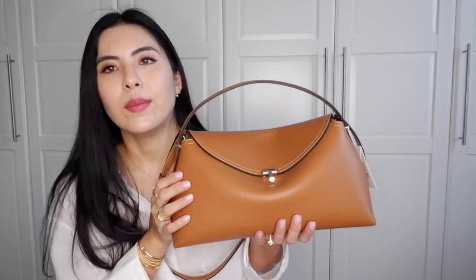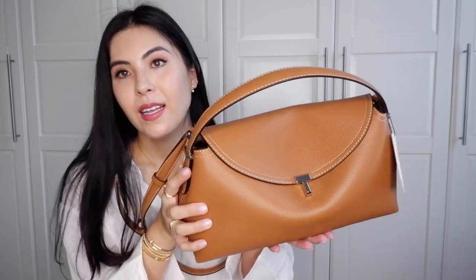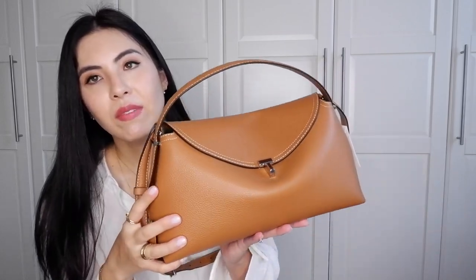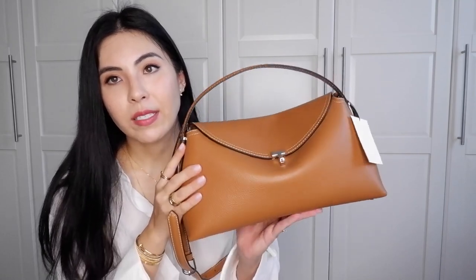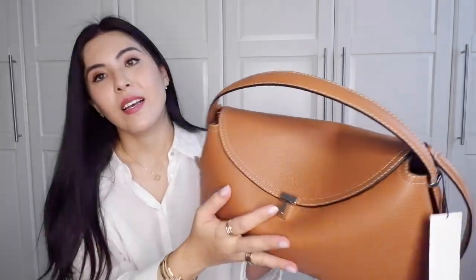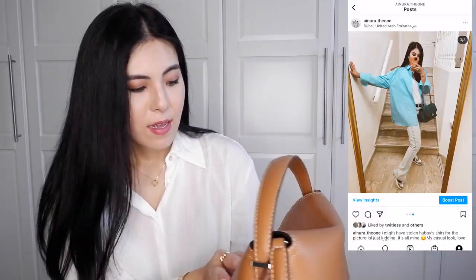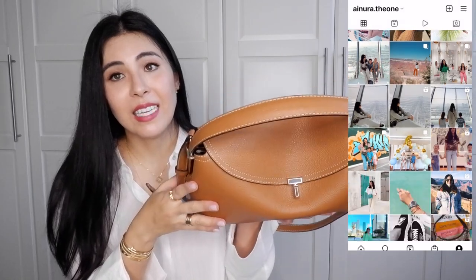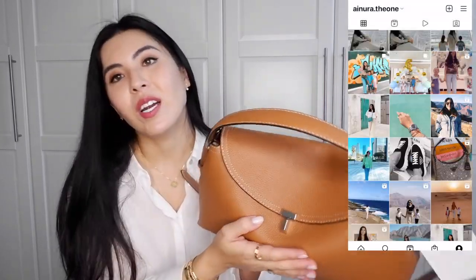I can also imagine this bag with coats for fall and winter — it will work for all seasons. Let me know what you think of the bag. It's very different from what I usually buy, but change and versatility are good. What I love most is the T-lock, because the letter T is especially dear to my heart — my oldest son's name starts with T, which makes this bag even more special.